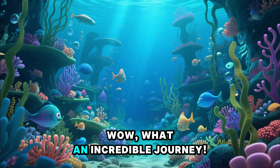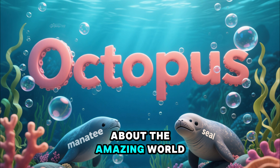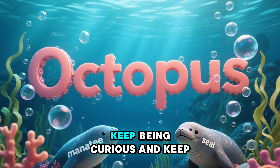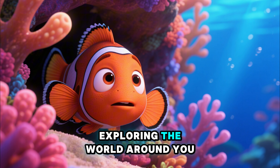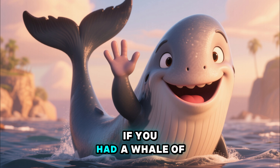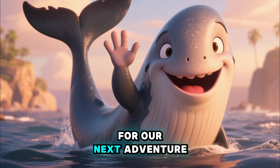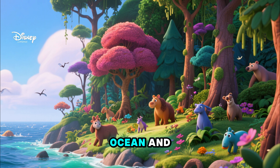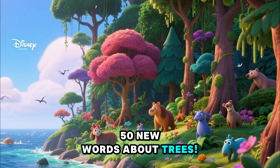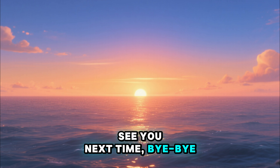Wow, what an incredible journey! We learned so many new words about the amazing world under the sea. I had so much fun with you today. Keep being curious and keep exploring the world around you. Thank you so much for diving in with me. If you had a whale of a time, make sure to come back for our next adventure — we're going to leave the ocean and explore the forest to learn 50 new words about trees. It's going to be so much fun. See you next time! Bye-bye!